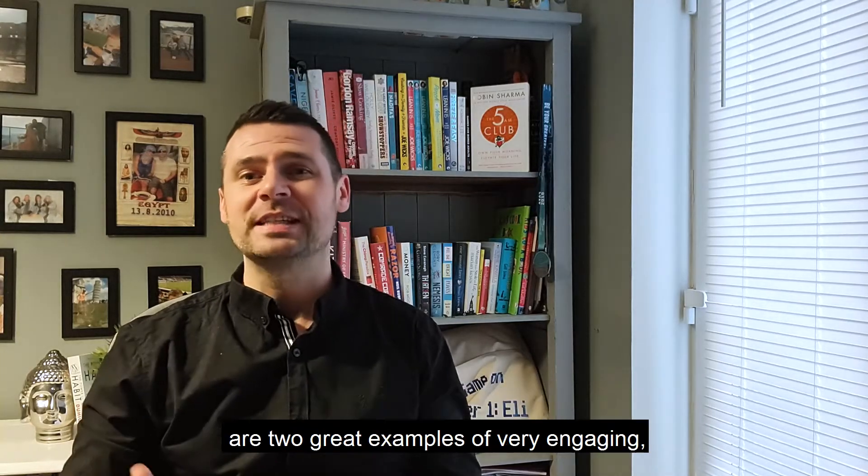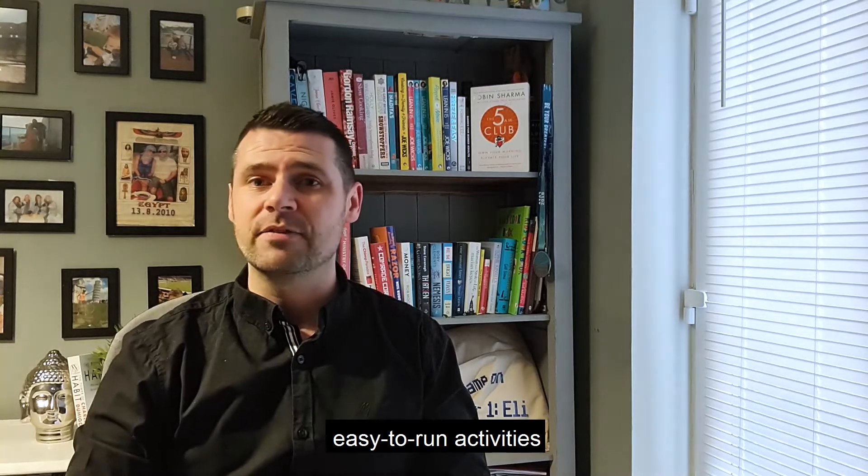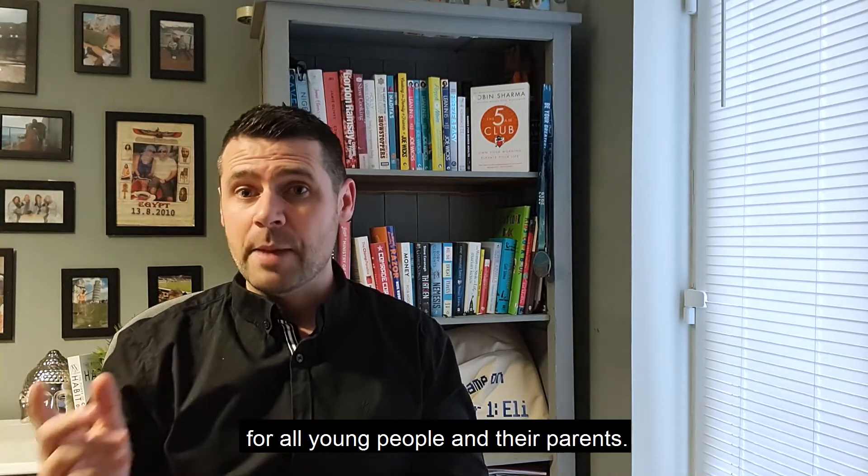Our Starters for STEM and Starters for Science are two great examples of very engaging, easy to run activities for all young people and their parents.